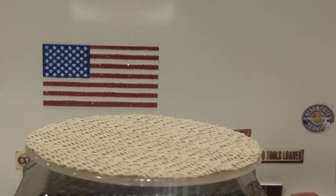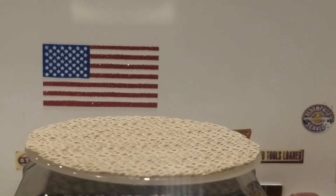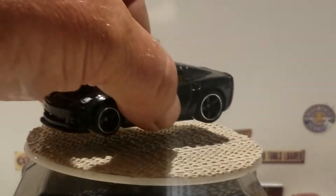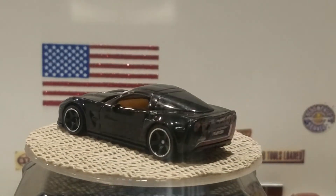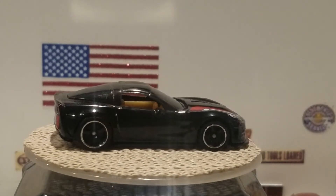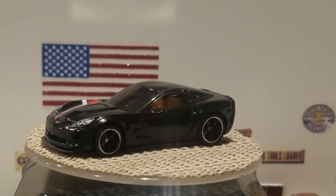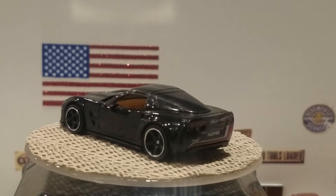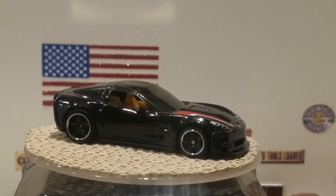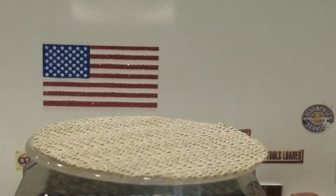The next one is a ZR1 Corvette — 2008 I think — in black, and I love those rims. A simple deco with painted taillights, painted headlights, and red and white stripes on the hood and on the back where the taillights are. That is a cool model.